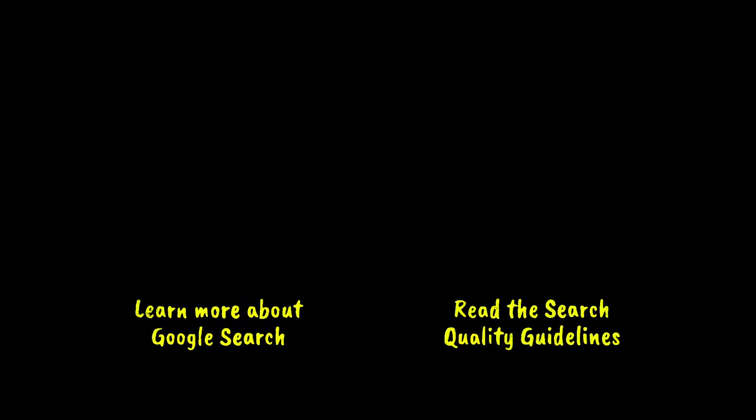Interested in learning more? We've got a whole website dedicated to how search works — just click right here. Want to read the search quality rater guidelines for yourself? Click right here. We'll see you next time.